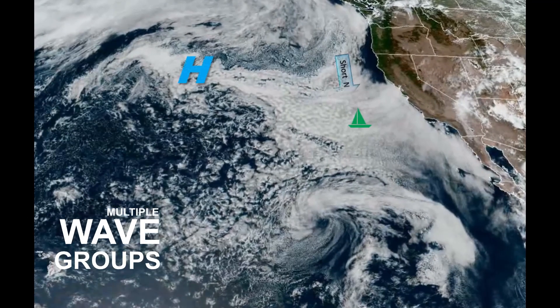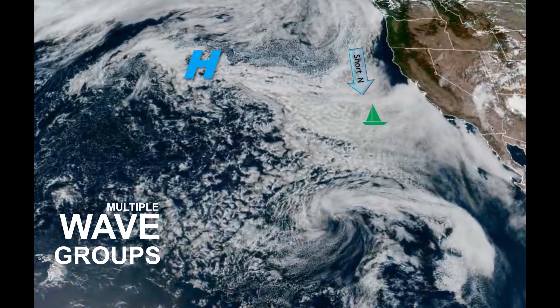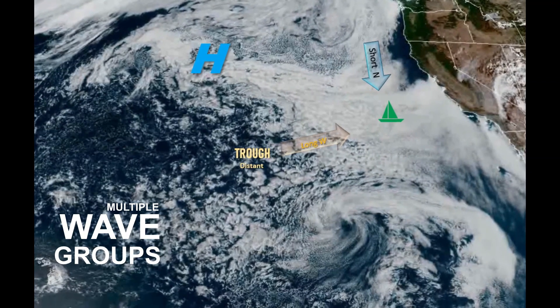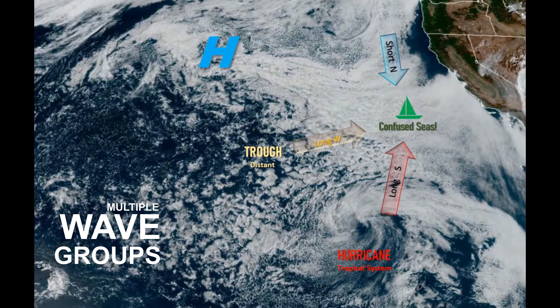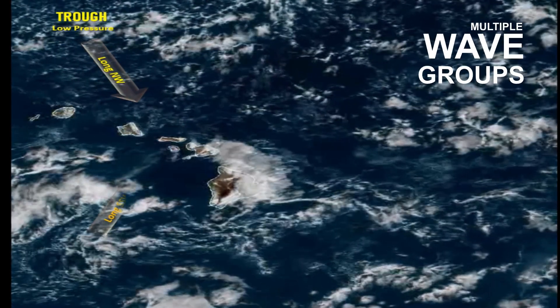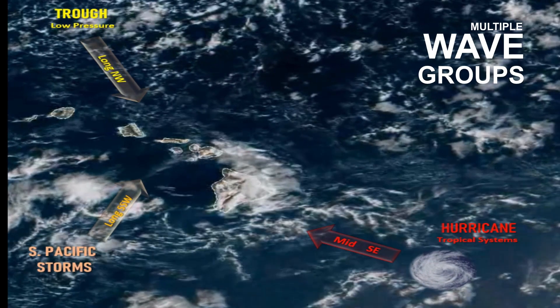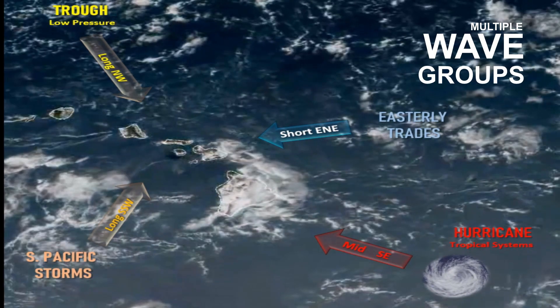Offshore of the west coast, it's common to have a short period wave system from the north or northwest associated with high pressure over the north Pacific, along with longer period wave systems from the west, northwest, or south associated with distant storm activity. The same can be said for Hawaii, which has exposure to storms from all different directions that can lead to a variety of mid to longer period waves that coincide with the frequent short period waves associated with the local east to northeast trade winds.